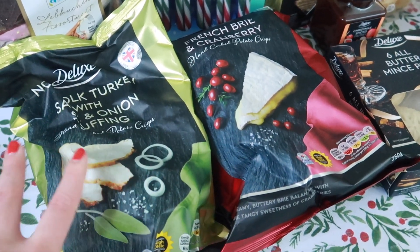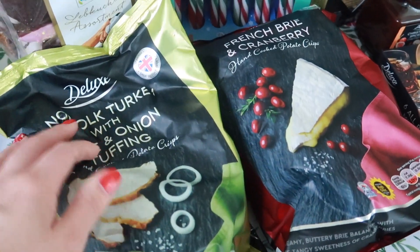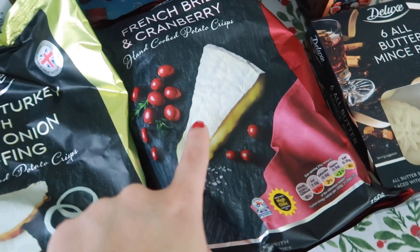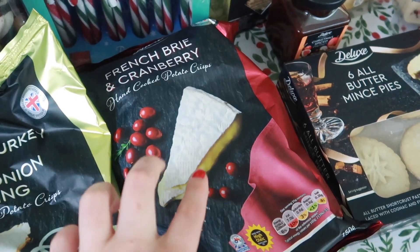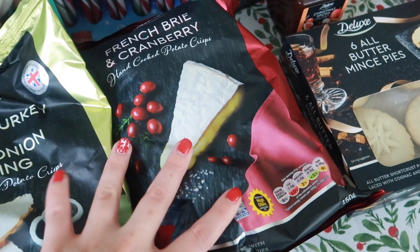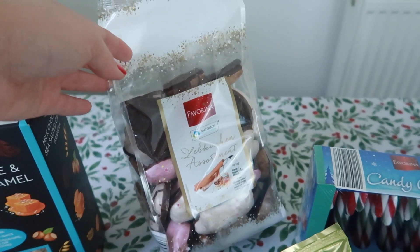They're giving me all the M&S type Waitrose vibes with really nice packaging. So I picked up one Norfolk turkey with sage and onion stuffing - let's hope these don't smell like the Aldi ones, if you know you know. And I also picked up a large bag of the French brie and cranberry crisps. I just thought these look so different and just so unique. I've never actually seen this kind of flavour combination together. This bag was also £75.